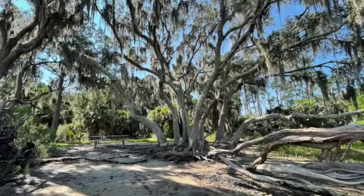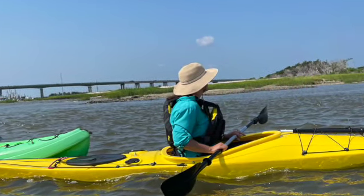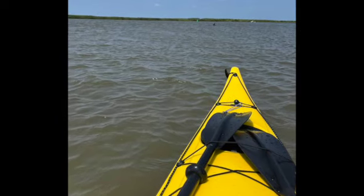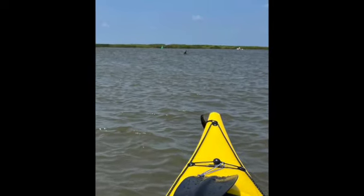You can't launch your kayaks, canoes, or boats from within the park, but there's a boat launch about a mile away. We went further out toward Tybee where we kayaked among the dolphins. The dolphins don't know about the Marine Mammal Protection Act — sometimes they would come a lot closer.